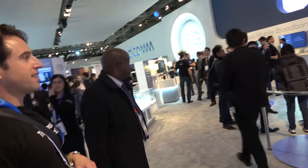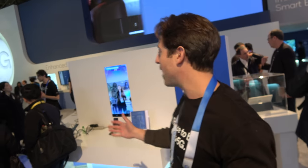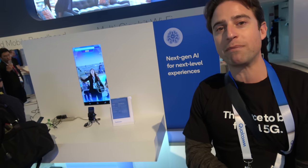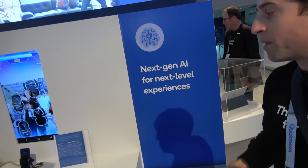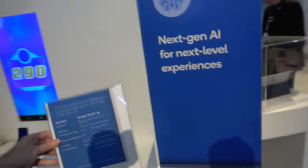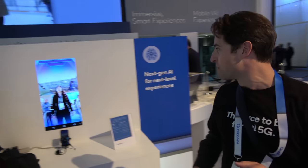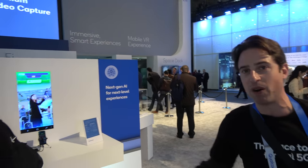The Snapdragon 845 has an AI engine — artificial intelligence is booming right now and the hardware inside Snapdragon is making AI performance faster and more power efficient. There's a demo from Tencent designed for the AI engine: it's a dance competition app that watches your moves, tells you what dance moves to do, scans your body to check if you're doing them, and awards points.